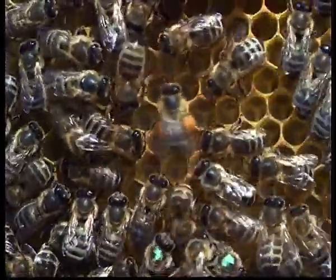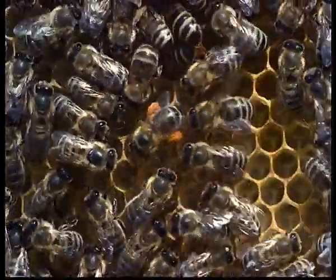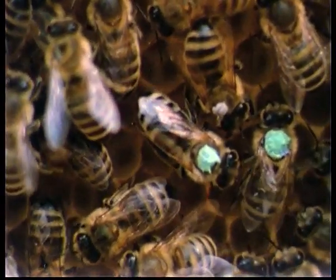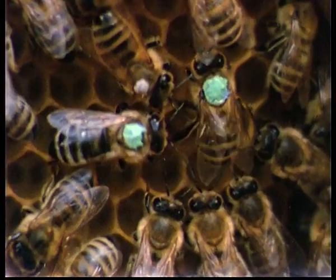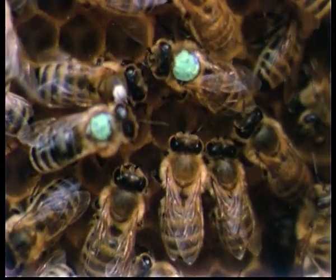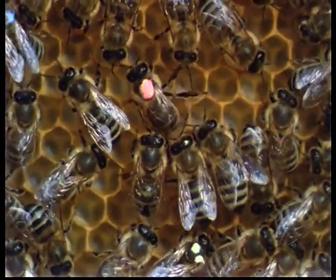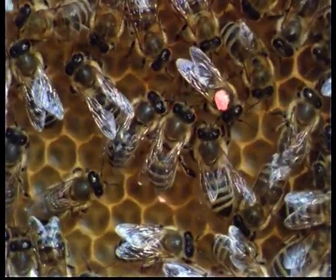Pollen gatherers who bring home the grains stuck together with nectar attached to their pollen baskets also announce the position of a source by means of waggle dancing. These slow-motion shots illustrate each phase of the waggle dance in detail. The powerful sideways sweeps of the whole body during the straight run and even the whirring of the wings associated with the acoustic signals are clearly visible. The recruits endeavour to keep up with the turns taken by the dancer and maintain close contact with her by the antennae. Only in this way can they receive the full information about distance and direction.